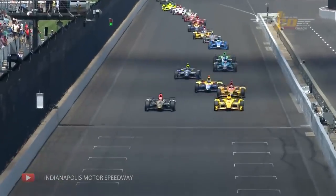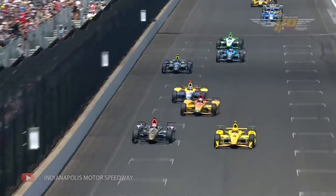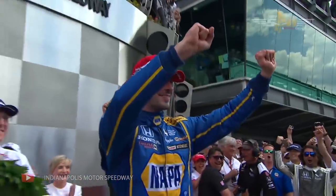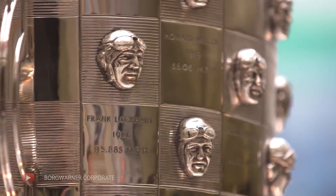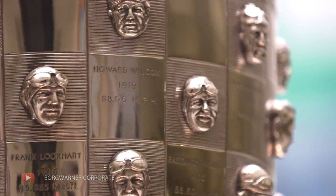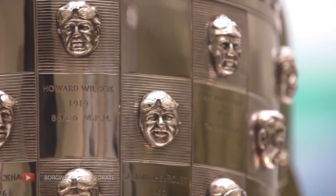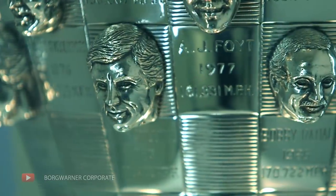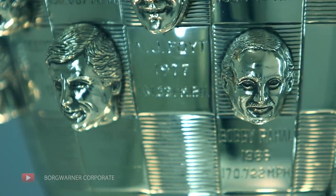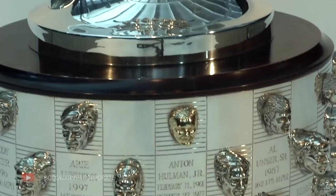The race is of course 500 miles around the 2.5-mile oval, and the winner receives not only a place in history but their face will be sculpted onto the famous BorgWarner Trophy, just like every other champion before them. The team and the driver also receive a specially made ring to commemorate the victory, and they are hugely financially rewarded for their success.